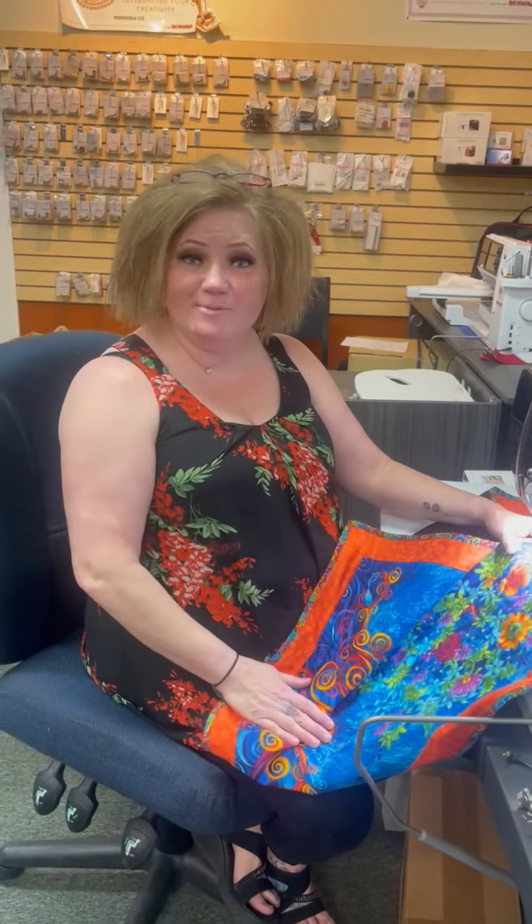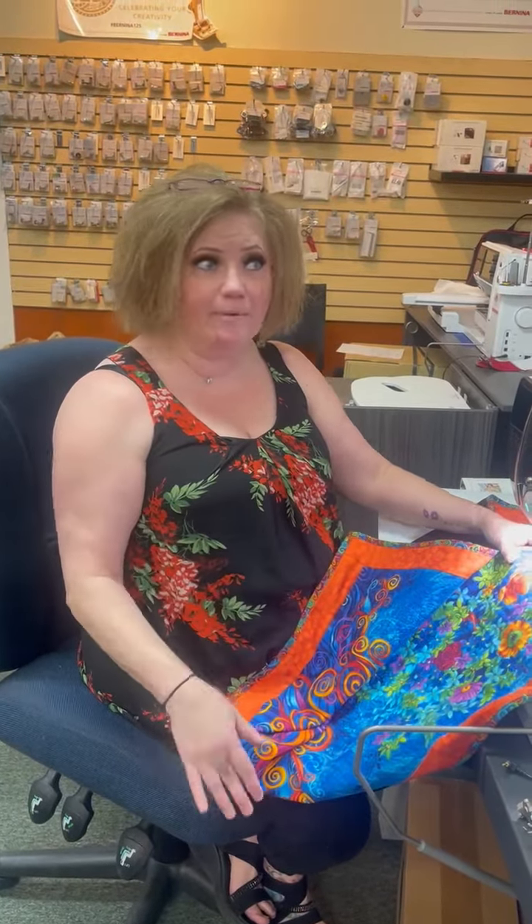Hey everybody, this is Heidi from Safe Stores. Bernina brought it back — their trade-in trade-up policy. Right now through the month of May, bring in your old machine and you get 25% off MSRP.